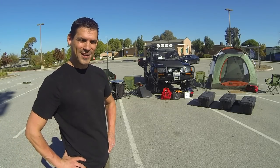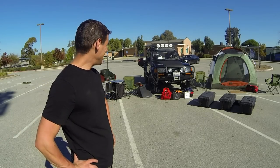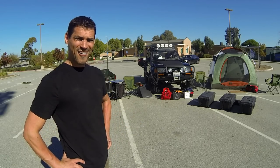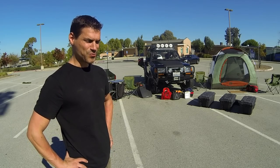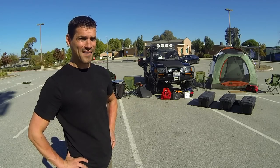Hi there! It's Michael from Overland Bound and we are between trips right now. Everything's looking pretty darn clean. You guys have heard me talk in videos, or maybe you've seen some of my articles, about being able to get out of town within 20 minutes. That's really important because if you can just leave at the drop of a hat, you're going to do it way more often.